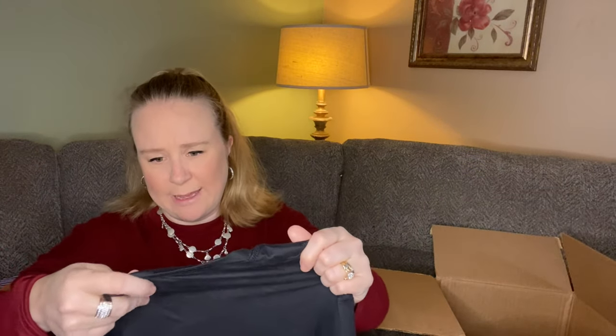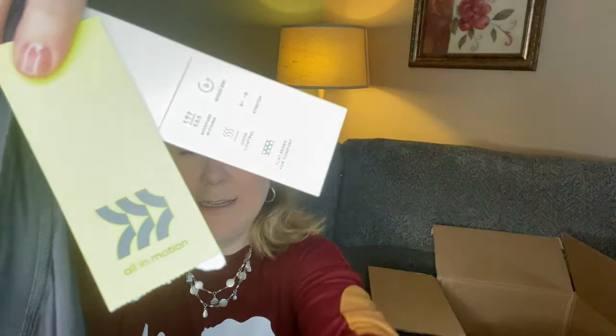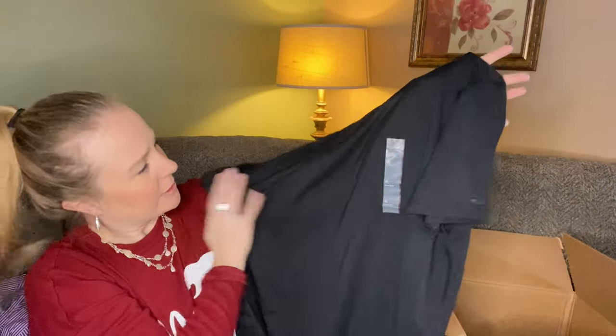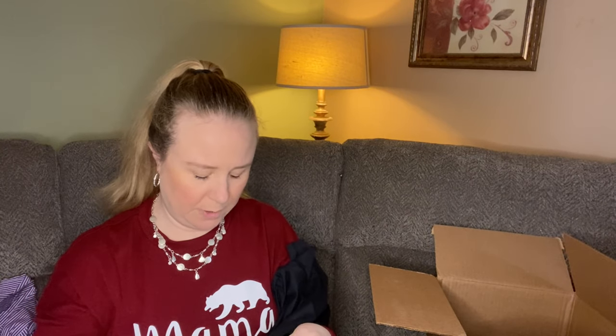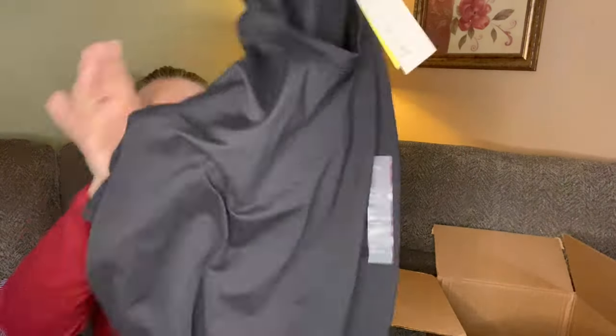These are the last two pieces. First, All in Motion — brand new with tags, XL. It's super soft, just a plain black t-shirt. The fabric is 92% recycled polyester, 8% spandex. But super soft — could be a keeper.